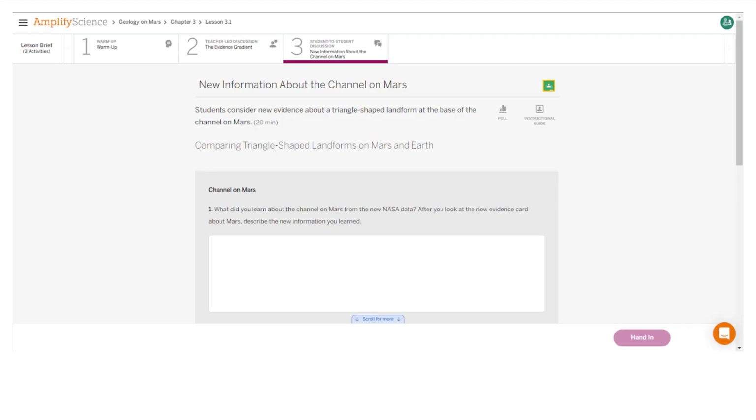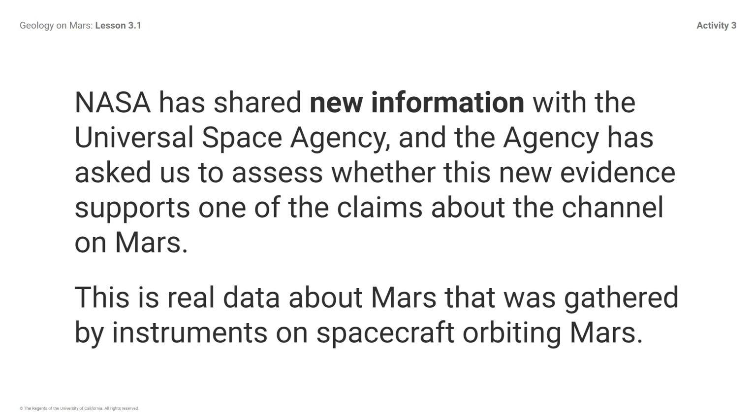Here is what your student screen looks like for this part of the lesson. NASA has shared new information with the Universal Space Agency, and the Agency has asked us to assess whether this new evidence supports one of the claims about the channel on Mars. This is real data about Mars that was gathered by instruments on spacecraft orbiting Mars.